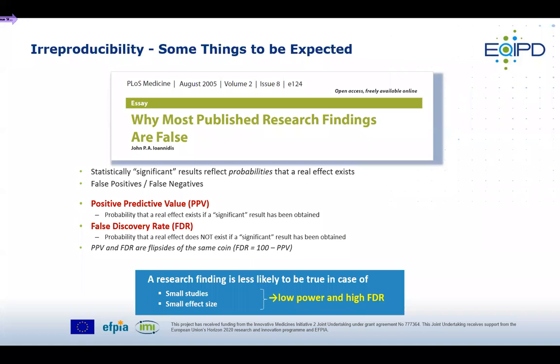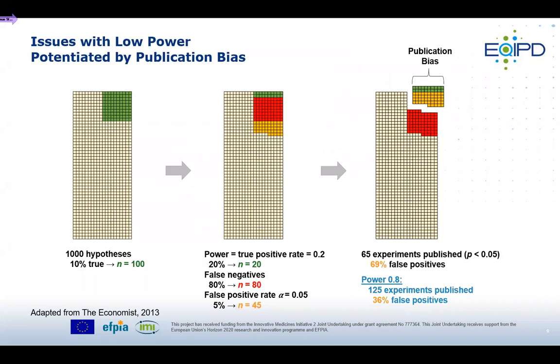This is not just an issue due to wrongdoing, but a matter of probabilities — many findings in the public domain simply cannot be reproduced. This is well delineated in the seminal publication from John Ioannidis on why most published research findings are false. He discussed the positive predictive value — the probability that a real effect can be found if a significant result has been published — and the false discovery rate, which is the probability that a real effect does not exist if you have a significant finding. The false discovery rate is especially high with small studies, low power, and small effect sizes.